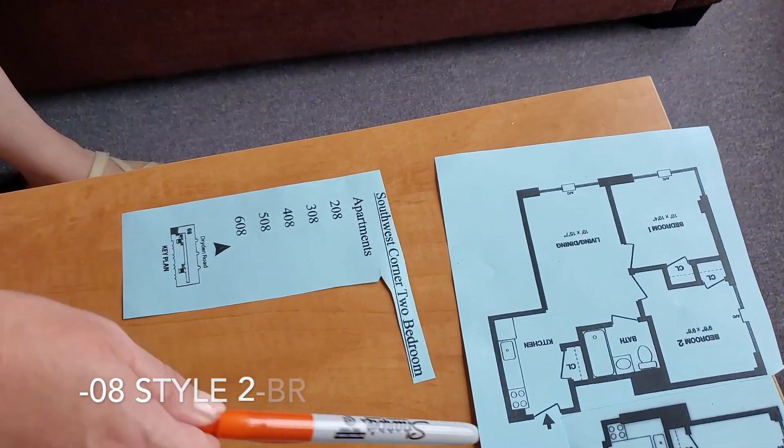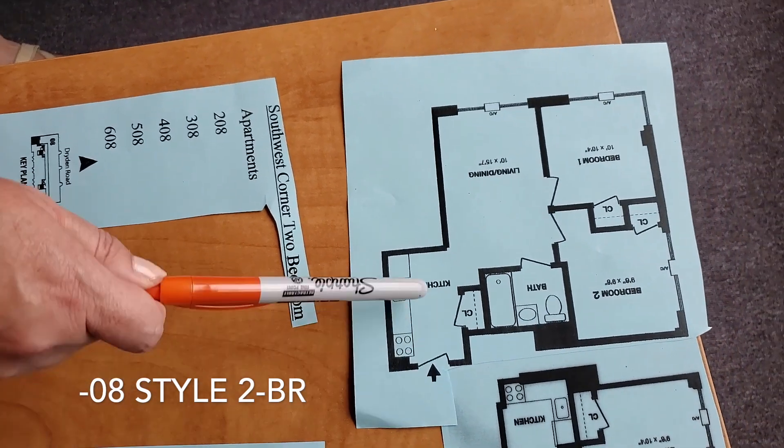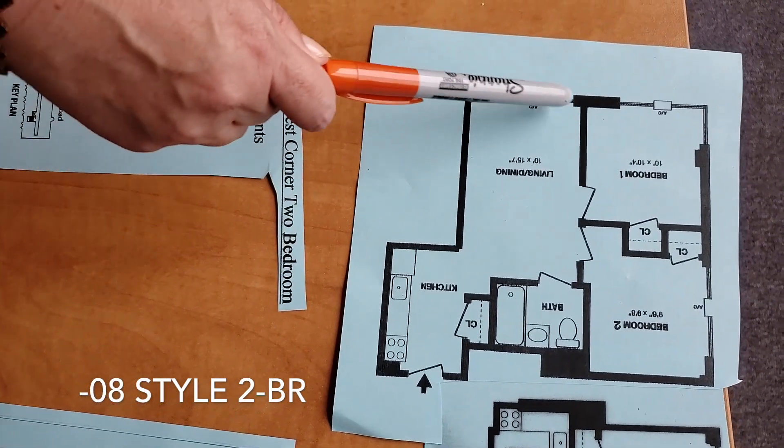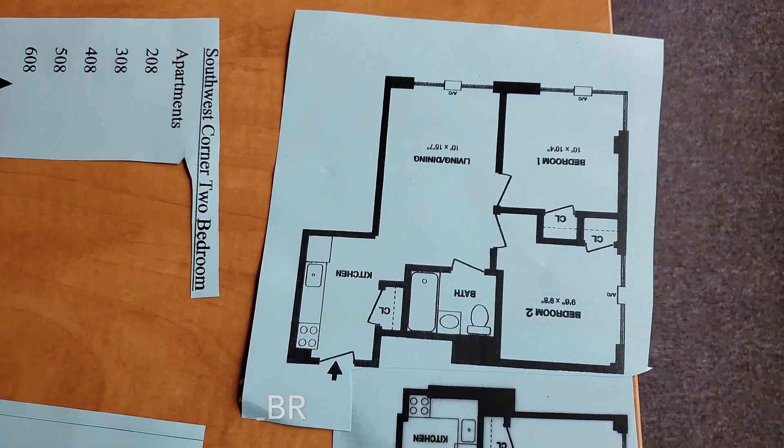On the southwest corner, unit zero eight enters through a straight kitchen, just like in the studio apartments. There's a closet right here. We have a living and dining space here, a bathroom, and the two bedrooms are next to each other.